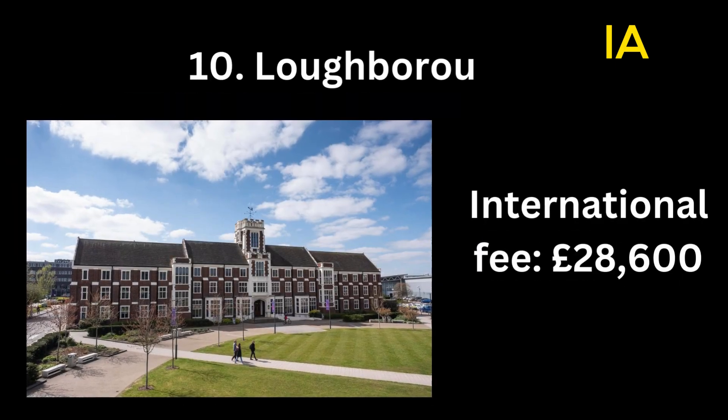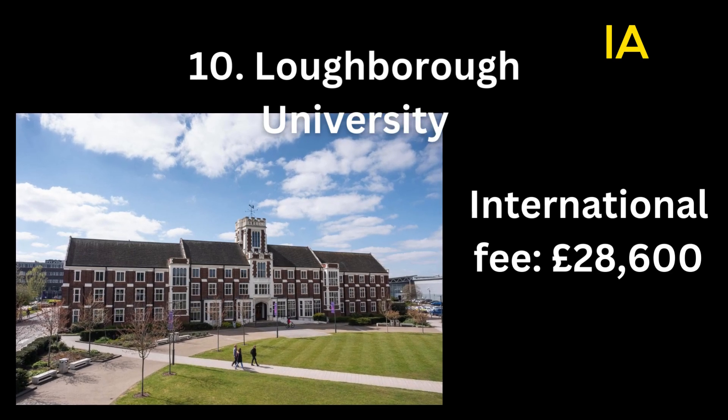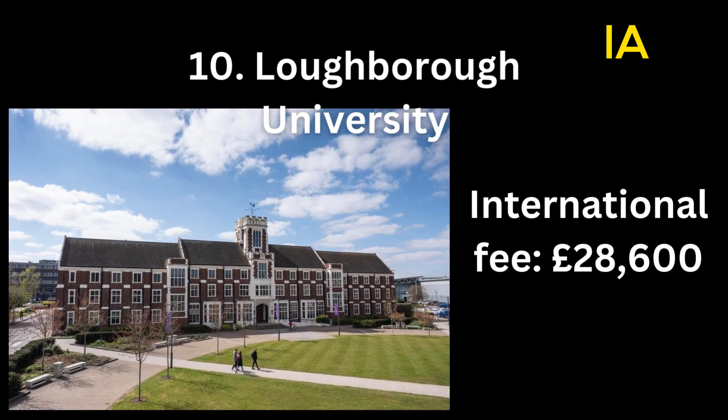Number 10: Loughborough University. International fee: 28,600 pounds.